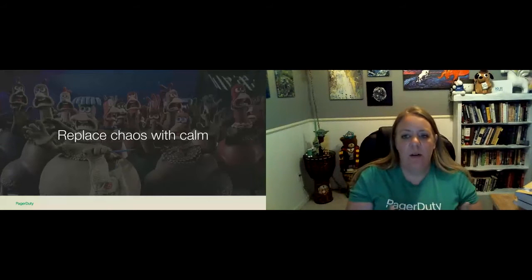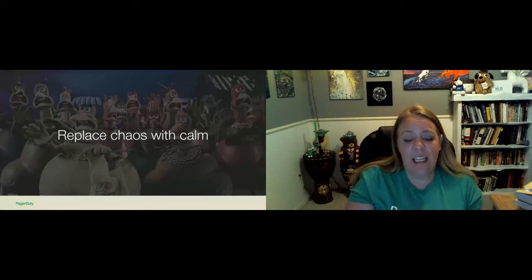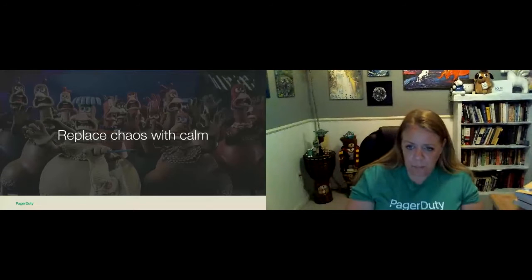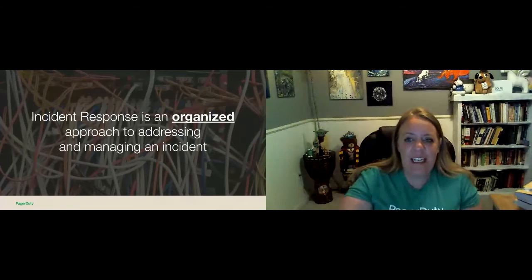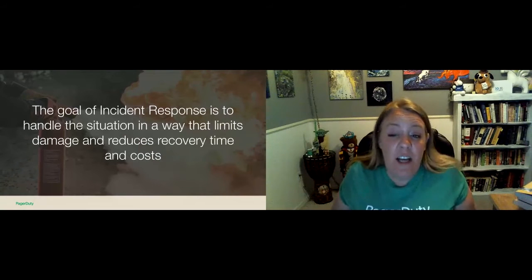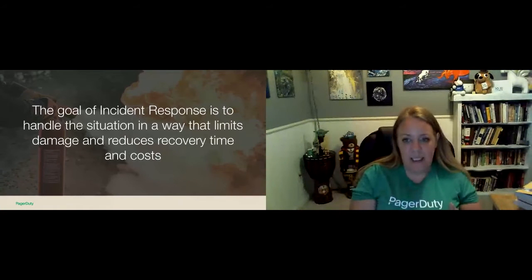We want things to be calm and organized. There's a saying that when your home is burning, it's the worst day of your life, but to the fire department, it's a Tuesday. The goal is to handle incidents in a way that it's just a Tuesday — without panic and with effective response. When I talk about incident response, I'm talking about that organized approach to addressing and managing an incident. The goal isn't just to solve the incident, but to handle the situation in a way that limits the damage and reduces the recovery time and costs. The key word is organized.